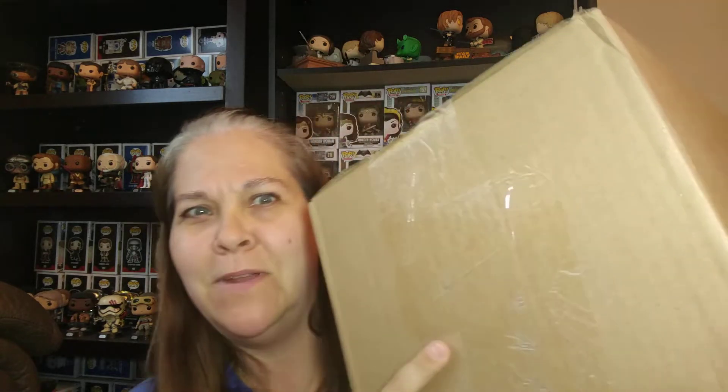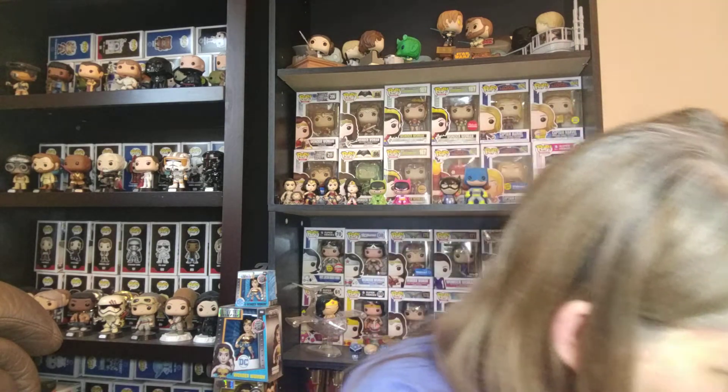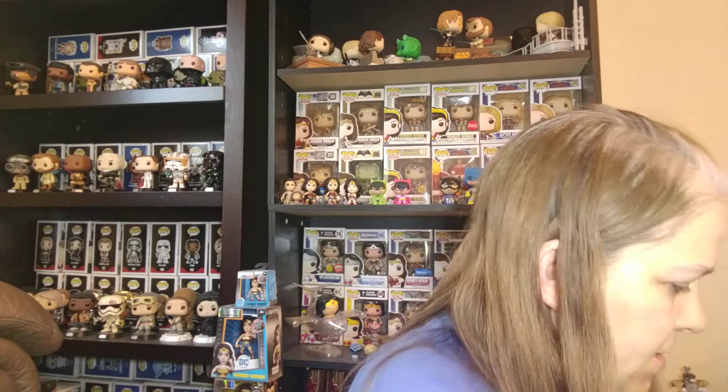The box just came like 10 minutes ago. Here's the box. So we're going to go ahead and get started and open it up. I'm just going to cut it here. I'm going to try to do this in a way to where I can't see when I pull them out.